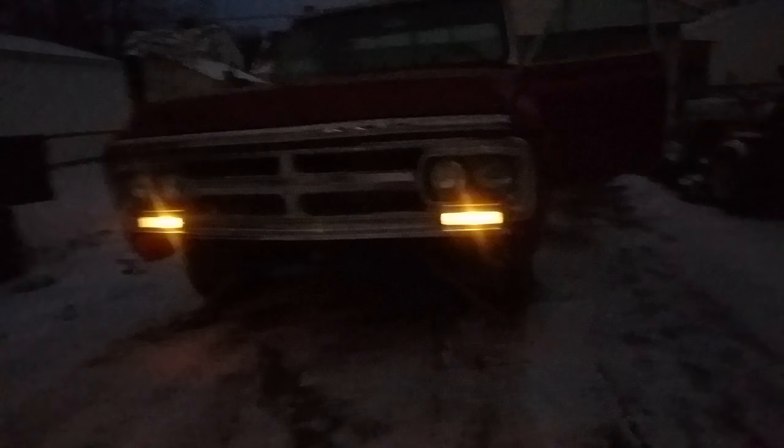Alright, the truck is still warming up. Let's see if my marker lights work — oh yeah, they look pretty cool. Let's try the headlights — oh yeah, headlights work.